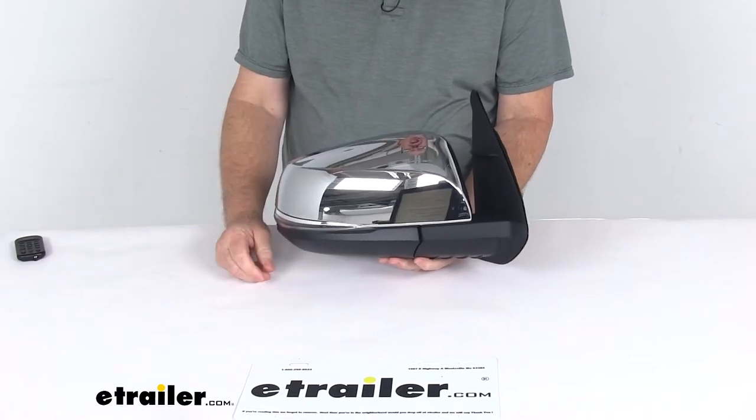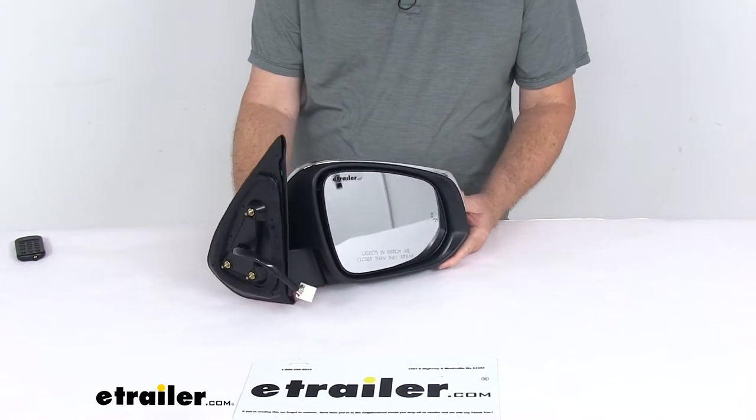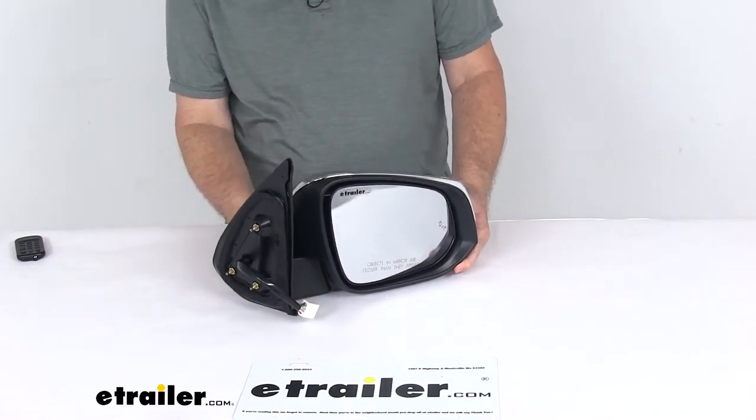On a custom fit part like this, I always recommend going to our website and using the fit guide. Put in your year and model vehicle, and it will show you if this will work for your application.